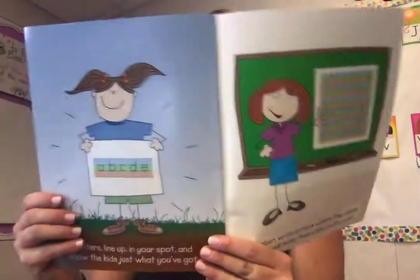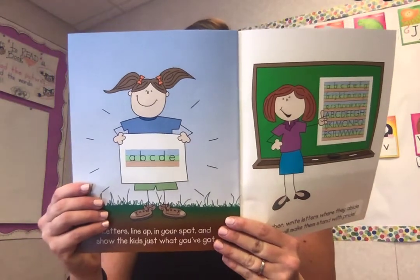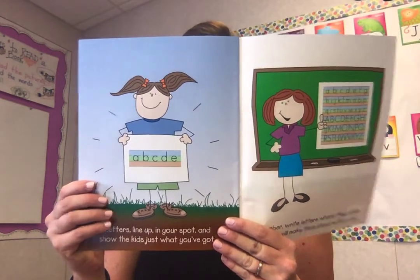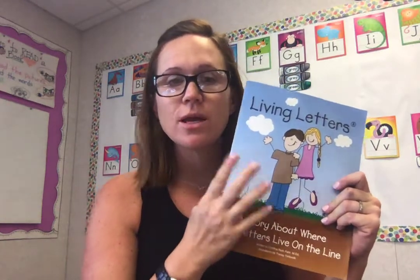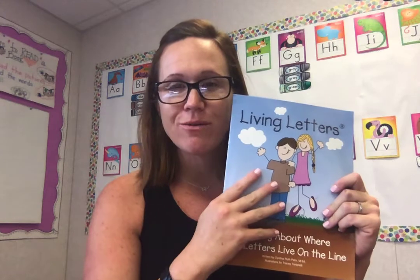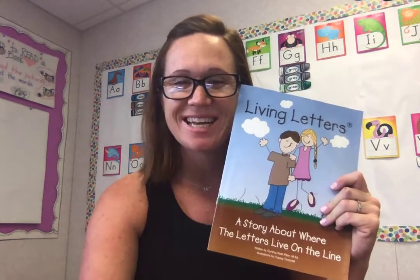Letters line up in your spot and show the kids just what you've got. Remember, write your letters where they abide and you will make them stand with pride. So we're going to be learning about where the letters go on the line. If you need to be reminded while you're writing, come back to this story so that you can look to see where each one of them goes. I'll see you guys later. Bye.